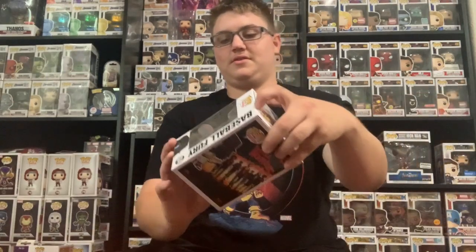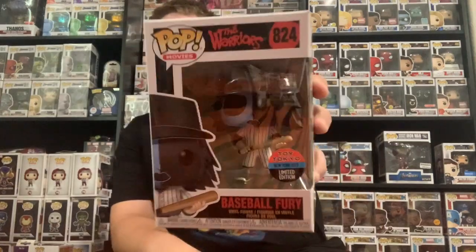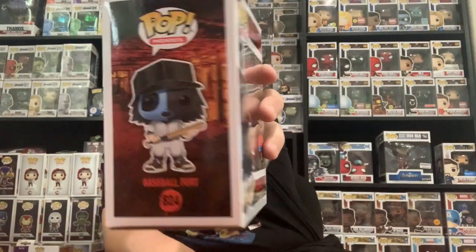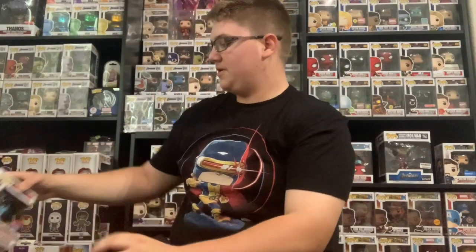This one is Baseball Fury — Toy Tokyo. They said that one was going to be in there; they always have these in here. It has a decent value but it's pretty simple — they always have the same one.